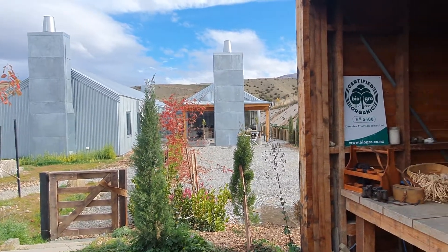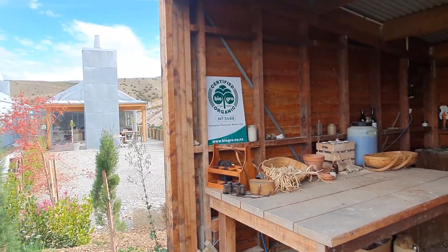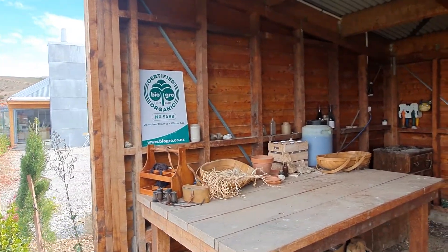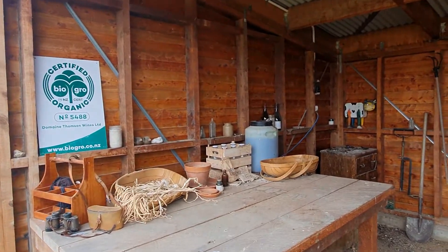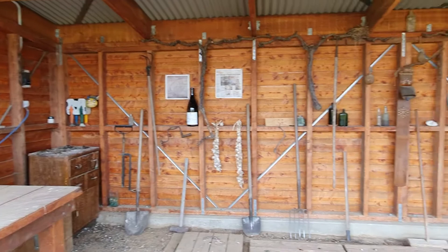Simon here from Domain Thompson on my second video in our series. We're up here in the BD shed where the magic happens — this is where we make a lot of our compost preparations and biodynamic preparations to go out on the vineyard.